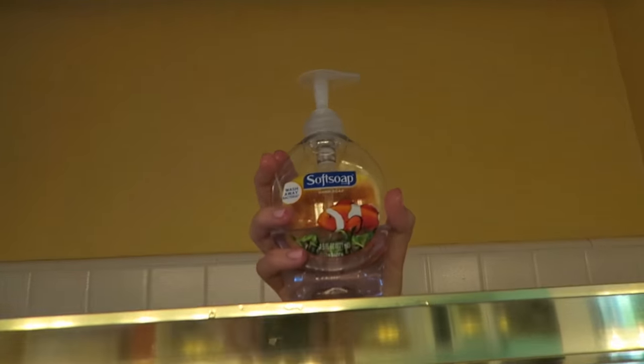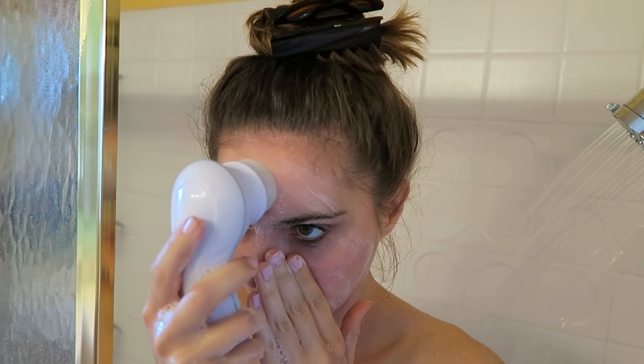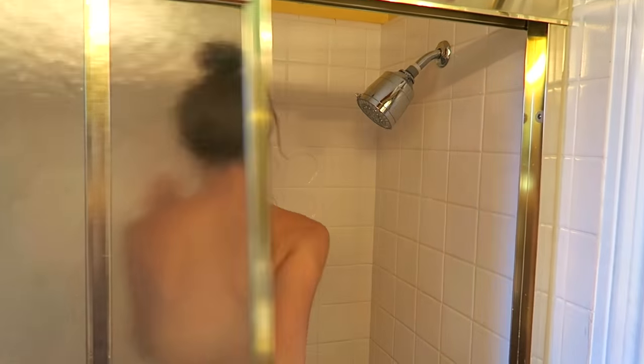And now it is le shower time! Does anybody else use hand soap as body wash? Awkward! We use an oil-free face wash to wash our face and we're using the ultimate skin spa to really get the face wash in there. We are obsessed with this thing and now it's my turn to shower!